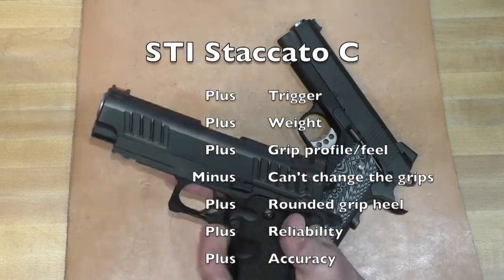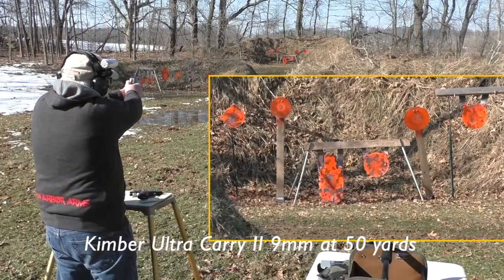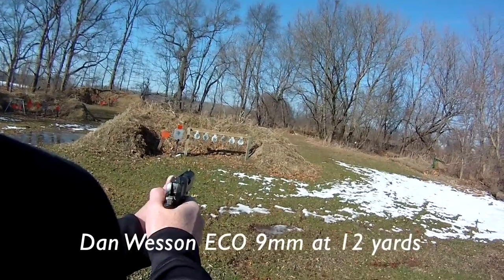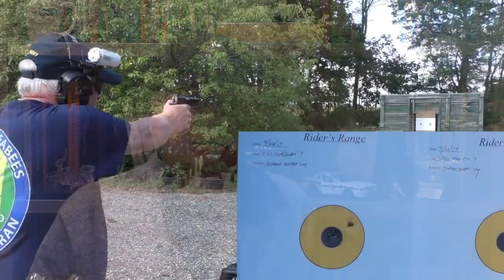My final five guns that made it out of the 44 into the selection for a carry gun, in no particular order: the original Staccato C, the Kimber Ultra Carry 2 9mm, and three from Dan Wesson — the Point Man Carry, the ECO, and the Guardian. We'll go through my selection process and narrow it down to one.